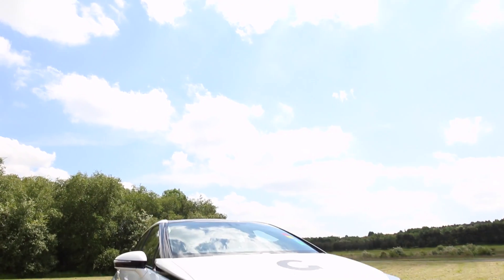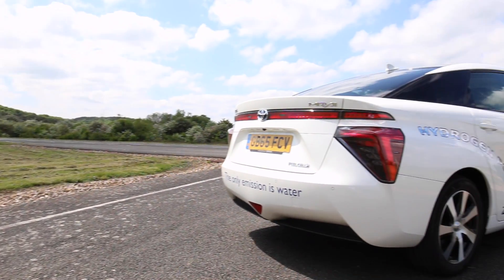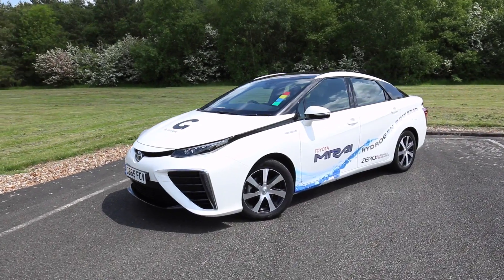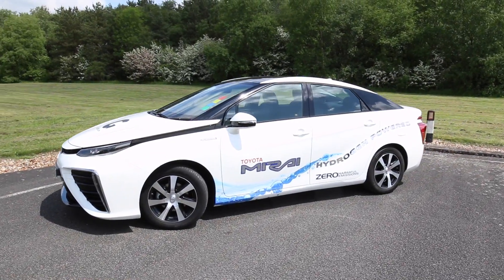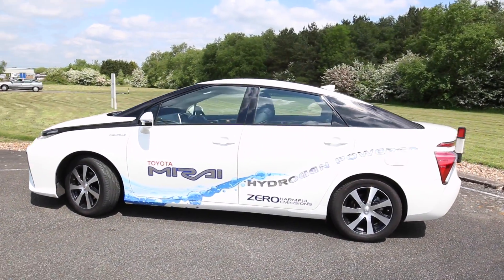As for the looks of the car, they are maybe not to everybody's tastes — and I think that's probably being kind. But obviously it's all developed in the wind tunnel, and it's a very efficient car in terms of how much drag it has. And that's all very important because, after all, that's what this car is all about.